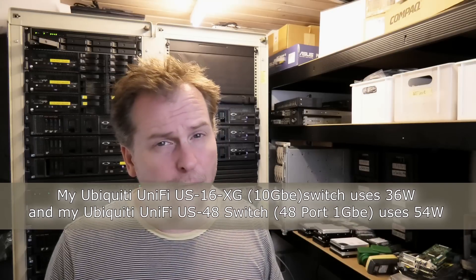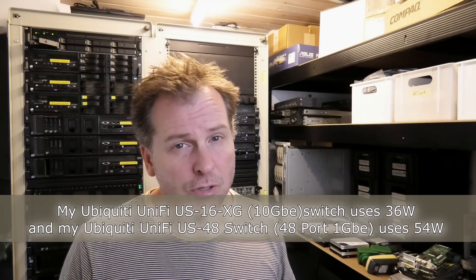A switch like that uses on the good side of 40 watts, so consolidating to one switch is something I could do. When I need additional ports, I could just turn the second switch on temporarily while doing video work, and shut it off again when done. That would be quite a saving.